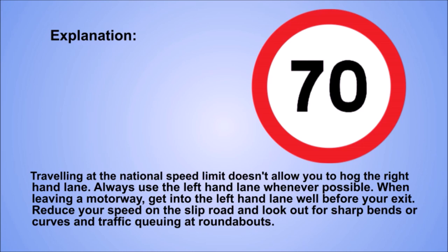Explanation. Travelling at the national speed limit doesn't allow you to hog the right-hand lane. Always use the left-hand lane whenever possible. When leaving a motorway, get into the left-hand lane well before your exit. Reduce your speed on the slip road and look out for sharp bends or curves and traffic queuing at roundabouts.